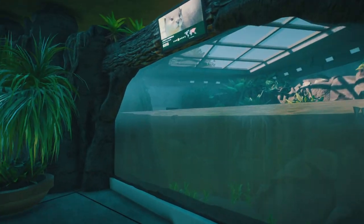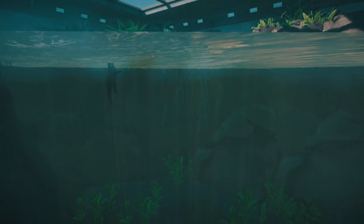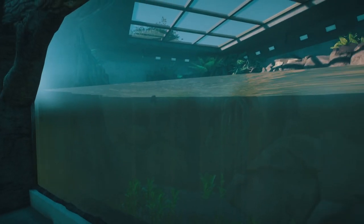Oh, we've got some otters over here — there's one! That's a really nice habitat — a little cardboard box for them to play with.